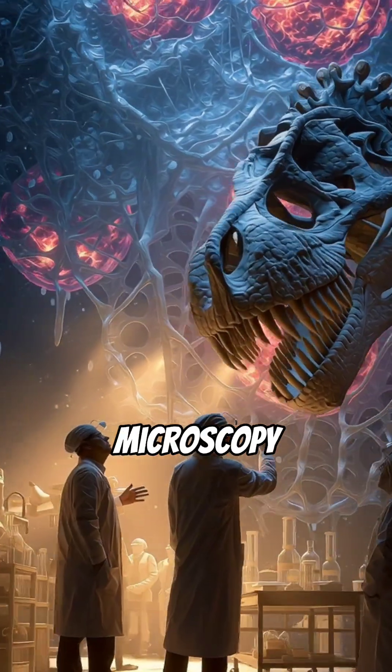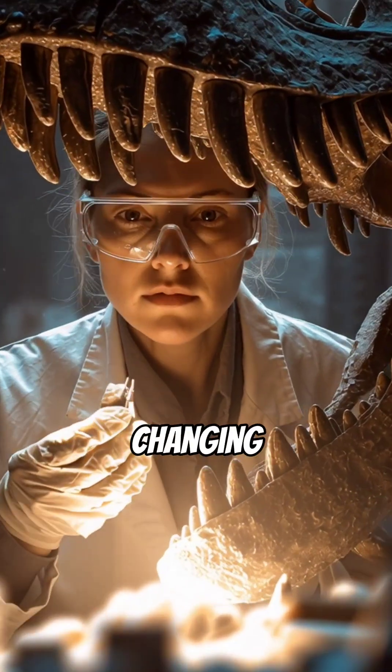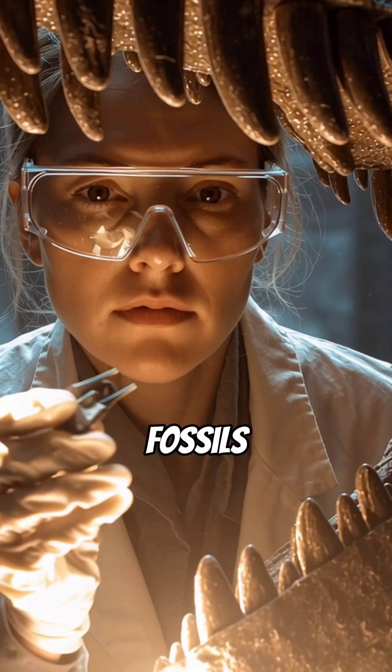New technology, like advanced microscopy, is now revealing the unbelievable truth. This discovery is completely changing our understanding of how fossils form.